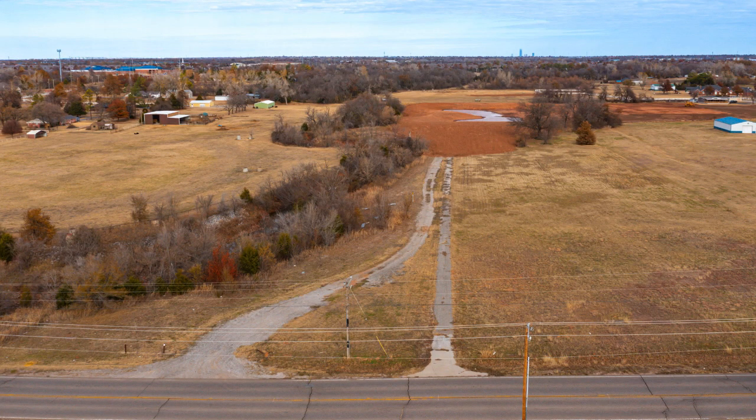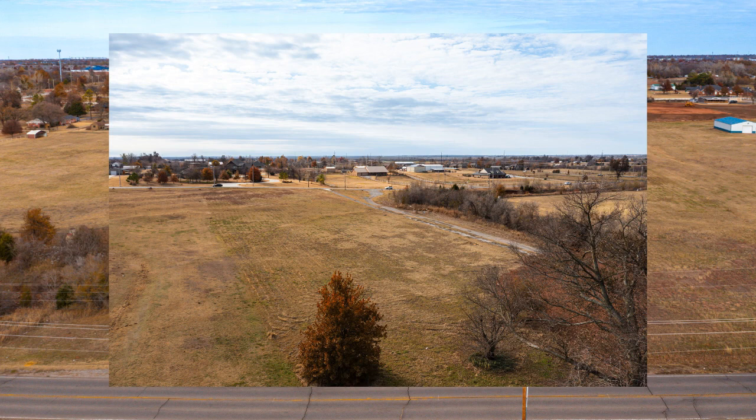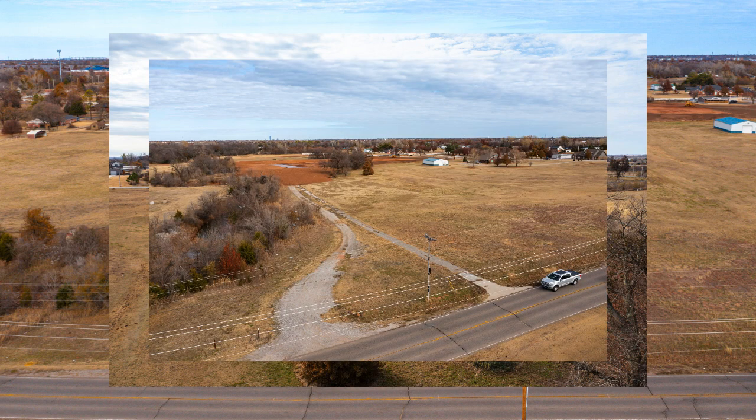Hi, Becky Seda with Seda Real Estate Group. I want to talk to you today about 1525 Southwest 149th Street. It is five and a half acres in Southwest Oklahoma City, just near — it's between Penn and Western. The reason I really love this piece of land is that anything you build on it is going to increase in value substantially over time because of the amount of land and how close it is to Oklahoma City.